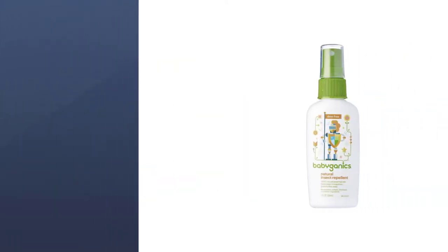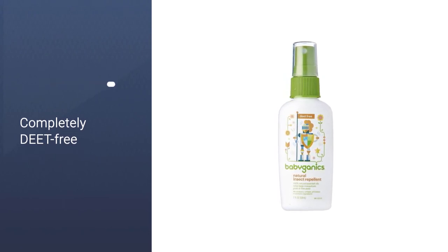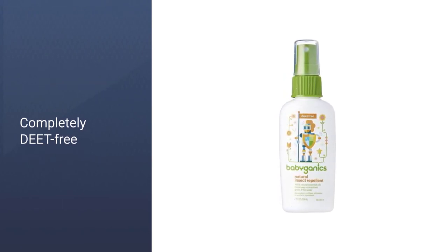Completely DEET-free, this little bottle is small enough to carry around with you in your purse or diaper bag for easy application when you need it.